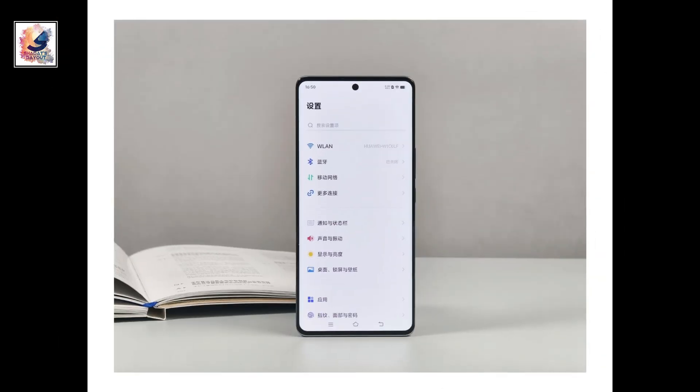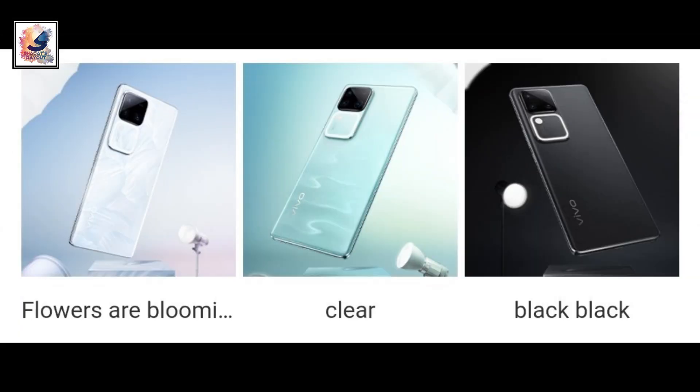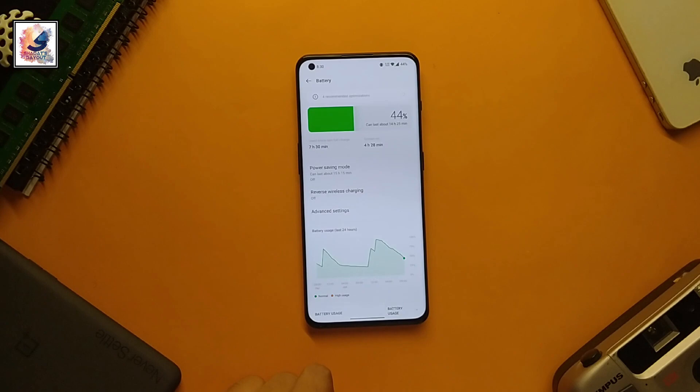Out of the box, the phone runs Android 14 with Orion OS 4.0. The phone comes in 3 beautiful colors: black, green, and blue. Both phones are also powered by a 5000mAh battery with 80W fast charging.